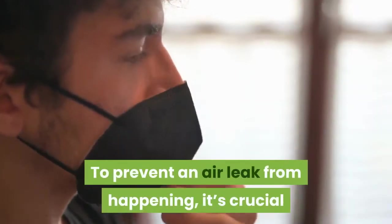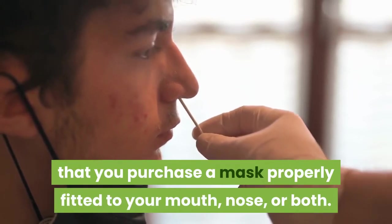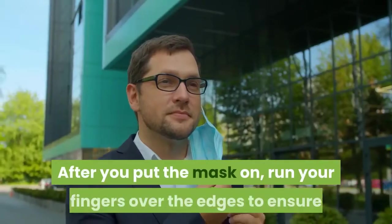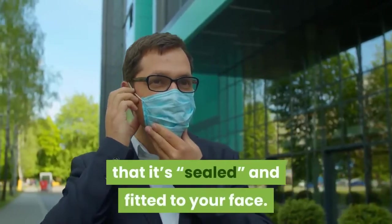To prevent an air leak from happening, it's crucial that you purchase a mask properly fitted to your mouth, nose, or both. After you put the mask on, run your fingers over the edges to ensure that it's sealed and fitted to your face.